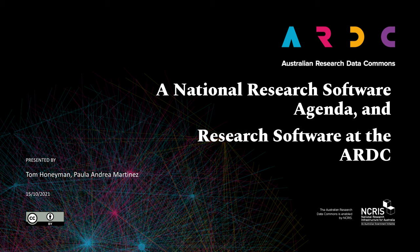Hi everyone. Today I'm going to talk about a national research software agenda for Australia and what the ARDC is starting to contribute towards this agenda. My name is Tom Honeyman. I'm the software program manager at the ARDC. I'm joined by Paola Andrea Martinez, software project coordinator in the software team at ARDC.